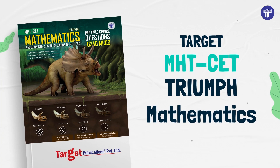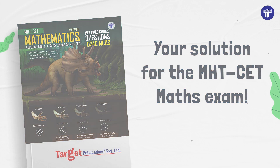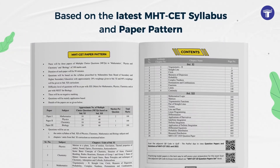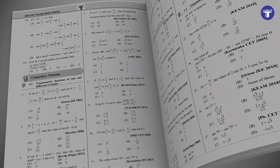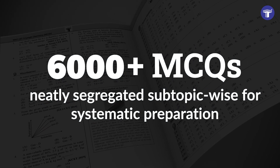Target's Triumph Mathematics is your solution for the MHT-CET Maths exam. Based on the latest MHT-CET syllabus and paper pattern, the book covers over 6,000 MCQs neatly segregated subtopic-wise for systematic preparation.